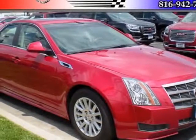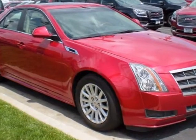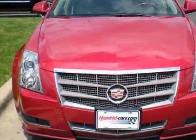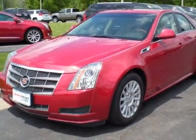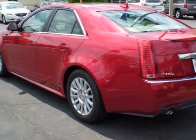Come take a look at the certified pre-owned 2011 Cadillac CTS Sedan. The CTS Sedan has just under 9,500 miles. For your protection, this vehicle has a factory warranty. This vehicle gets an estimated 18 miles per gallon in the city and an estimated 26 on the highway.